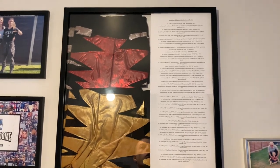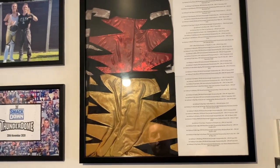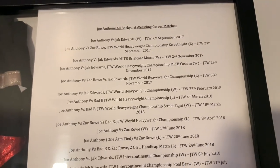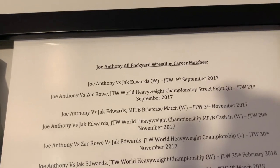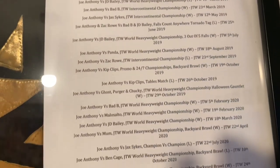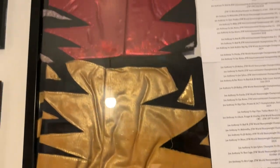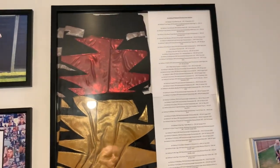Up top now, the main attraction of the wall — you guys can't actually see this when I do my normal filming. This is a framed piece — it is huge — that features from top to bottom every single backyard wrestling match I had, including the result, the day it was uploaded, the location, and everything from the very beginning of my career against Jack Edwards on the 6th of September 2017, all the way down to my retirement match against Zach Rowe on the 15th of August 2021. It also features both sets of my iconic backyard tights. This is my favorite piece on this wall.